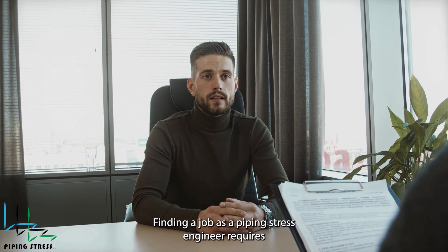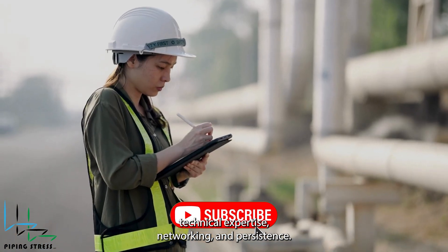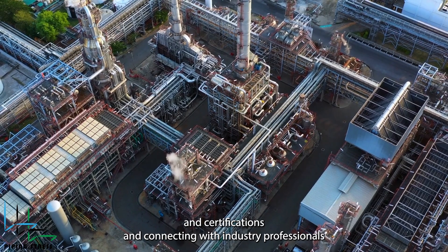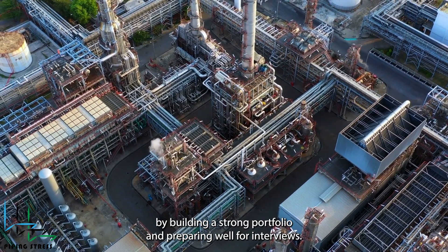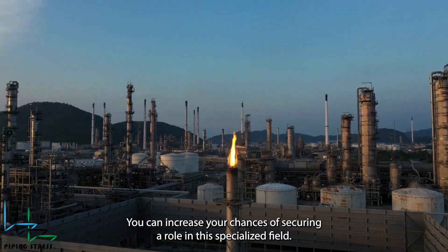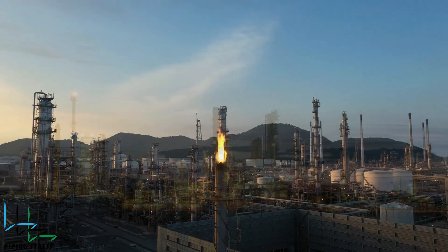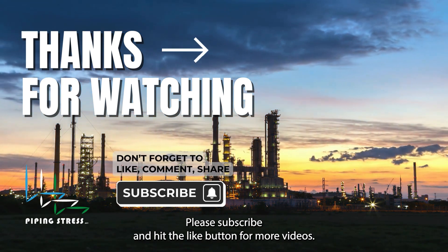Finding a job as a piping stress engineer requires technical expertise, networking, and persistence. If you're just starting out, focus on gaining skills and certifications and connecting with industry professionals. By building a strong portfolio and preparing well for interviews, you can increase your chances of securing a role in this specialized field. If you liked the video, please subscribe and hit the like button for more videos.